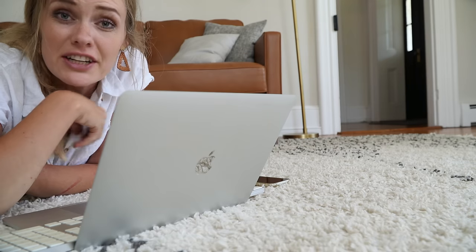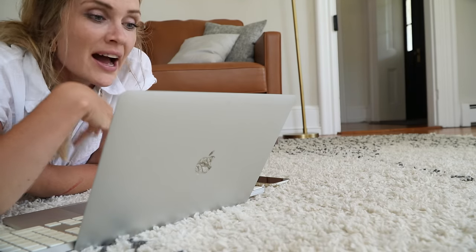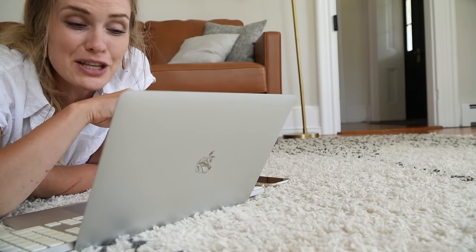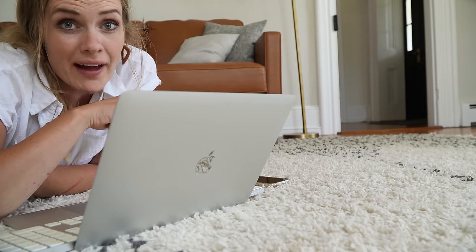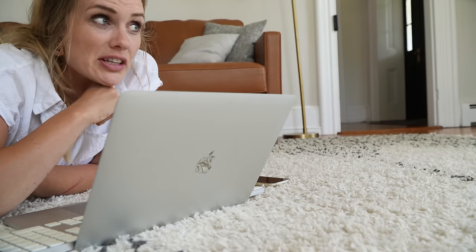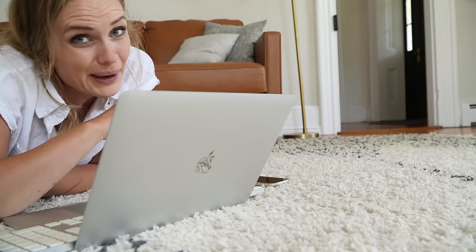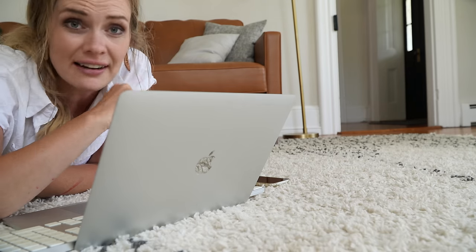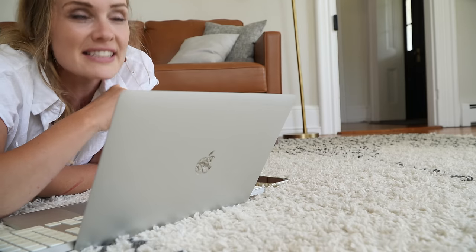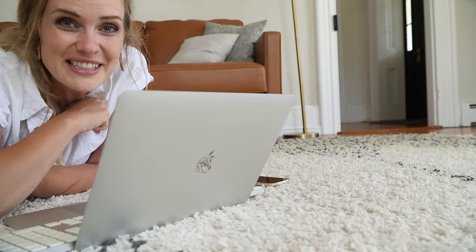Taking a couple minutes to finish some last-minute stuff on my video that's going live today — a couple things to fill out in the description box, some links to add. I did get changed because Avi sat on my lap for lunch and I got raspberry stains all over. I'll take a couple minutes to finish this and then post it. I like to be pretty present at least in the first hour after a video goes live, answering comments and chatting with you guys.